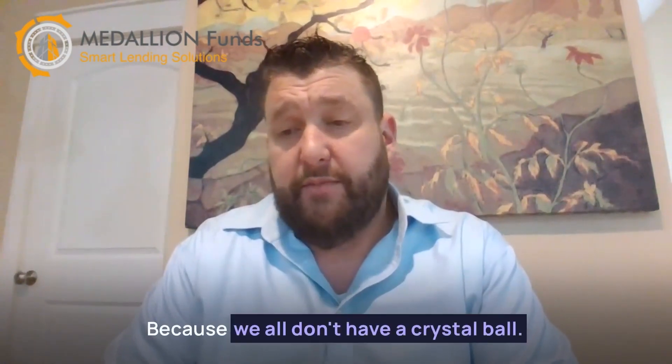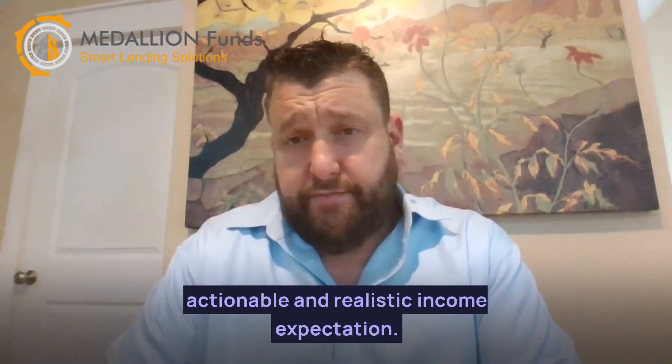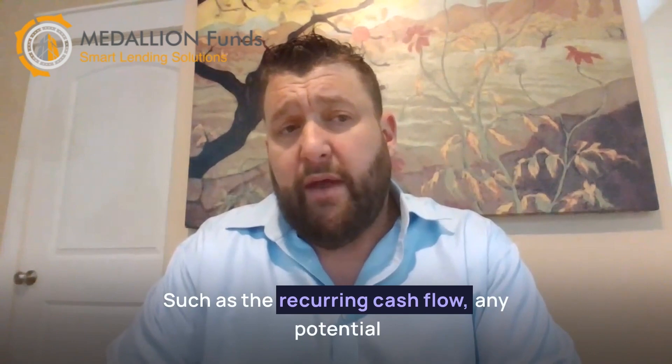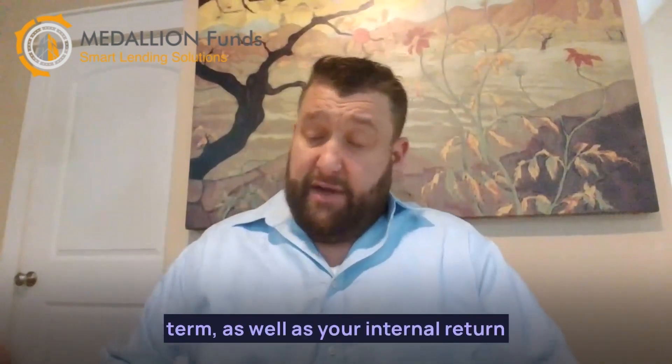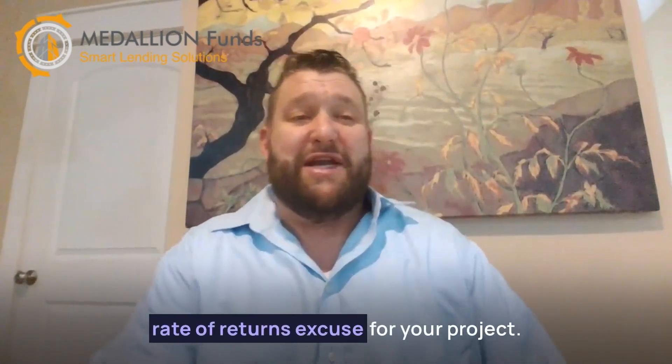We all don't have a crystal ball. Instead, you should focus on elements that will give you a more actionable and realistic income expectation, such as the recurring cash flow, any potential appreciation of the property value over the long term, as well as your internal rate of return for your project.